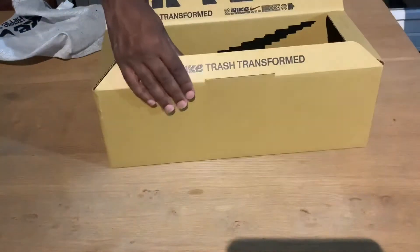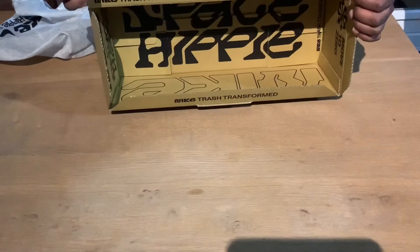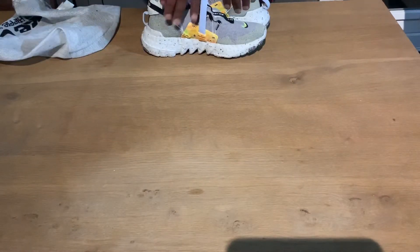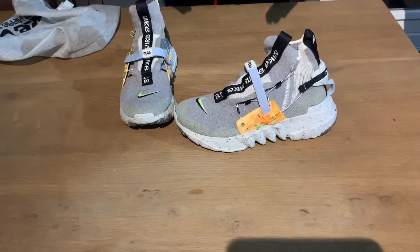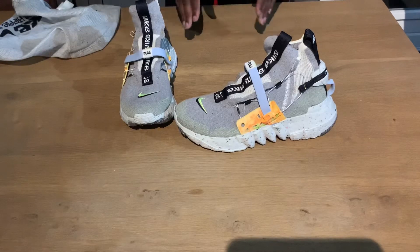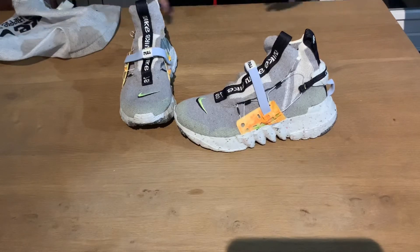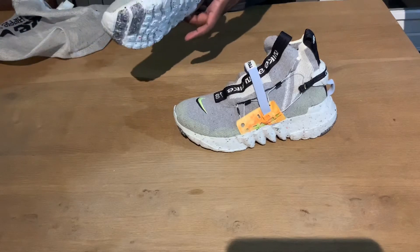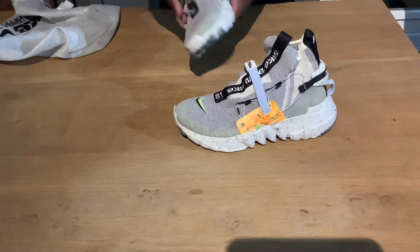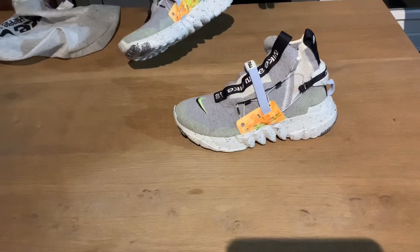These are the shoes — the Nike Space Hippie 03 Gray Fold. I forgot the exact percentage, but this sneaker is made out of trash and was polluted somewhere in the world. The bottom is made out of trash — I thought it was waste they found in the sea, but I'm not 100% sure about that.